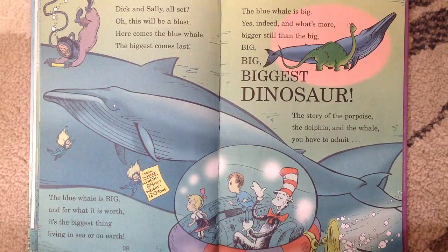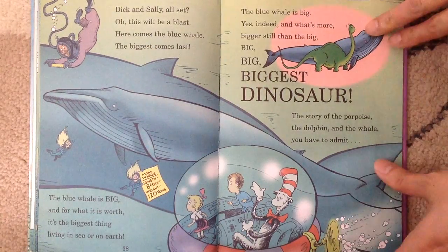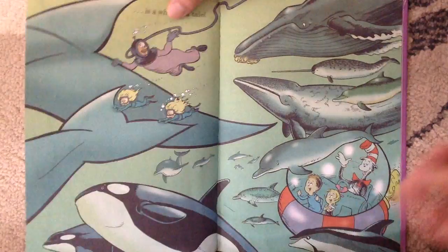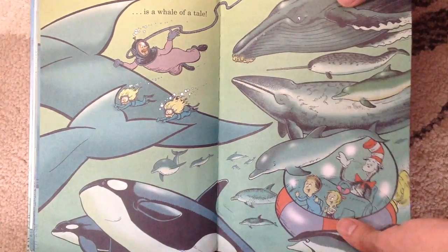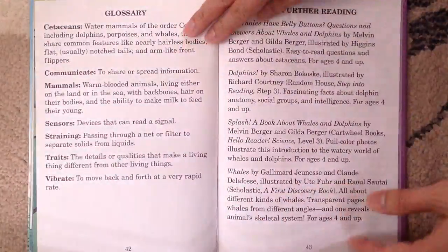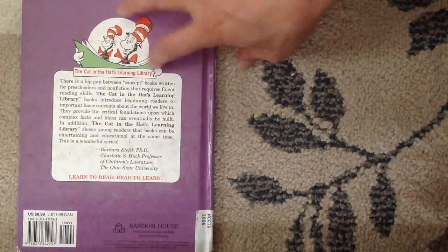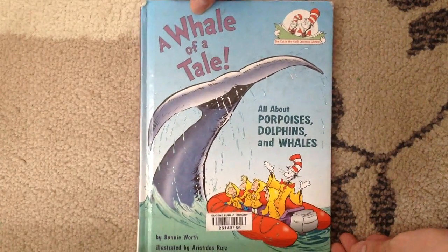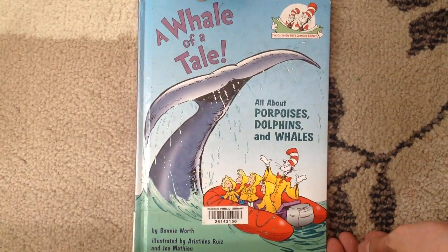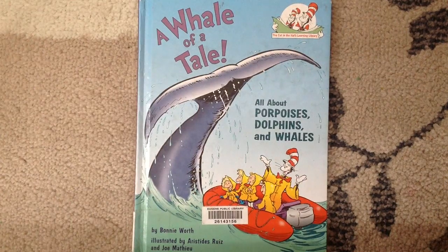The story of the porpoise, the dolphin, and the whale — you have to admit — is a whale of a tail. The end. Wow, that is a nice book about porpoises, dolphins, and whales. Did you like that? Well, you can listen to it again. I love you, Lucas. I love you, Leia. Goodbye.